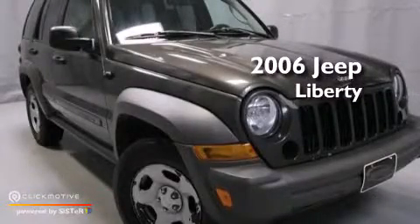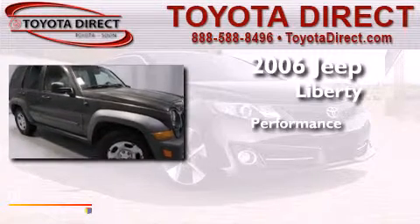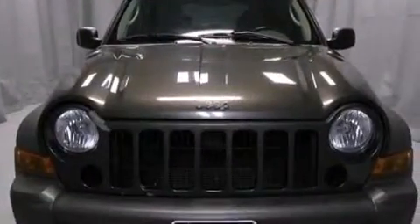This is a 2006 Jeep Liberty. All of the following features are included.